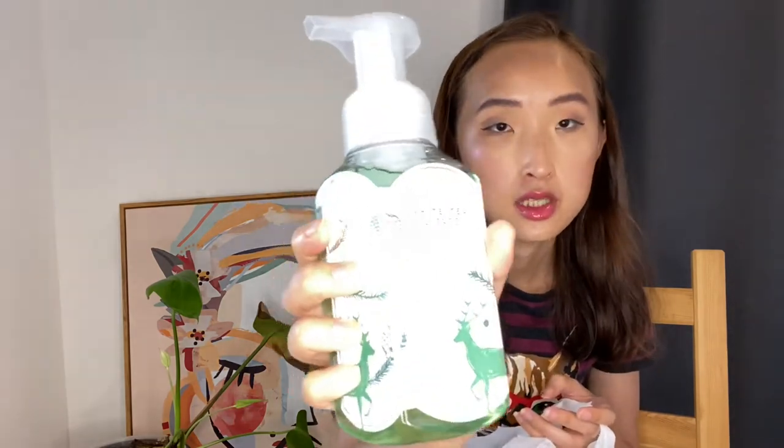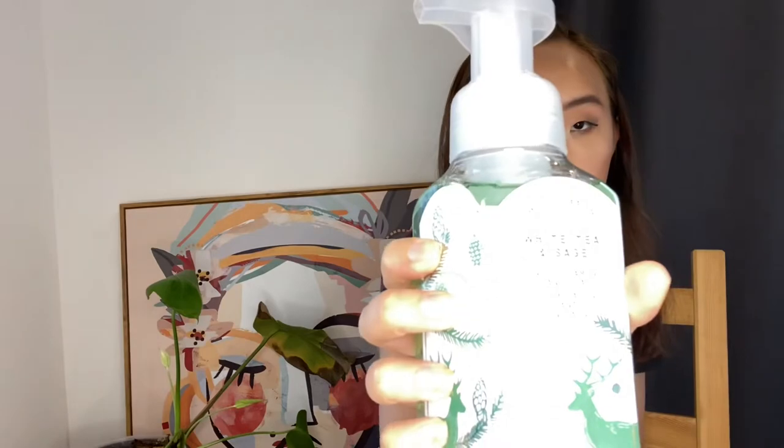Then I got a White Tea and Sage foam wash. I know I have a lot of foam washes stored and shampoo, so I'm just trying not to buy more — just this one because I really wanted to have the tea scent at home. I didn't get any shower gel because it's way too much already in the drawer.